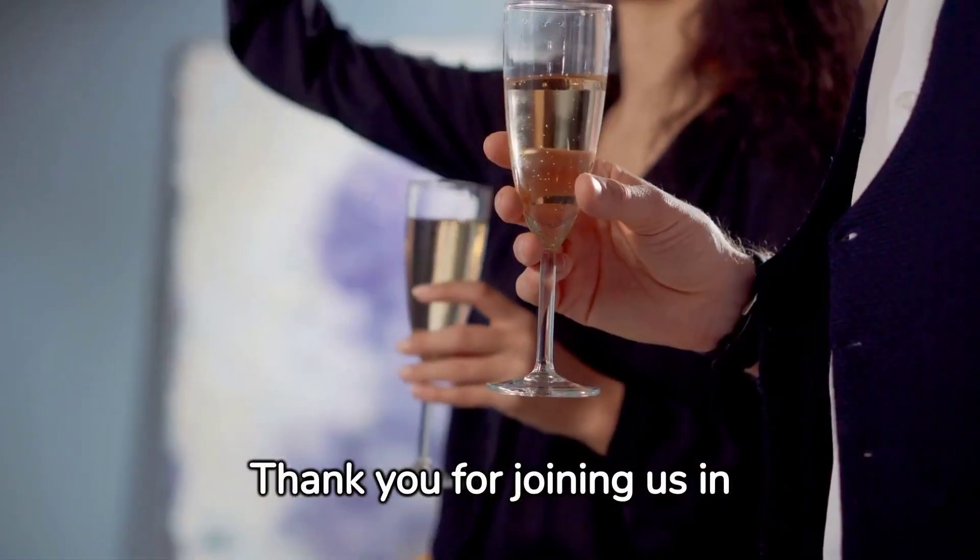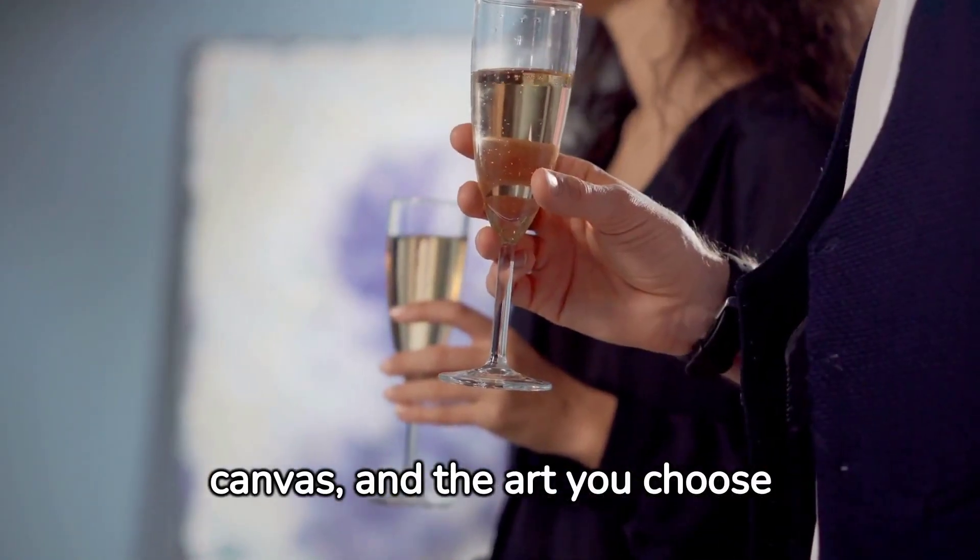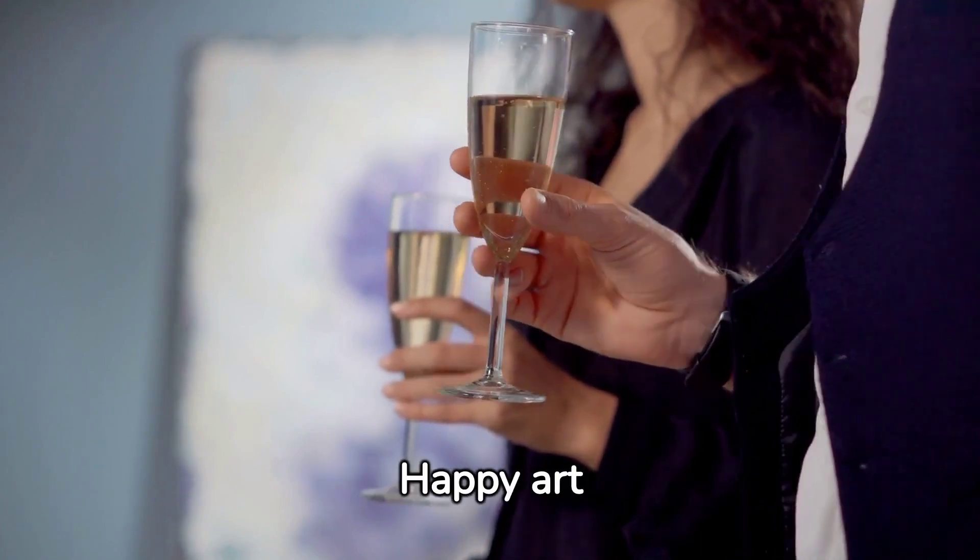Thank you for joining us in this guide. Remember, your space is your canvas, and the art you choose is your masterpiece. Happy art hunting!